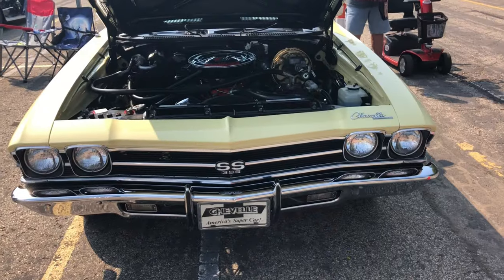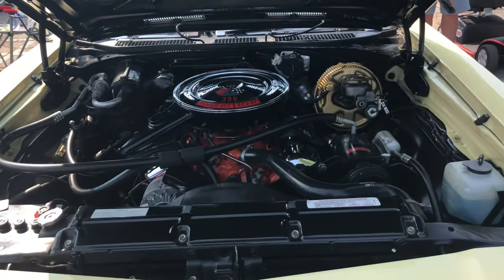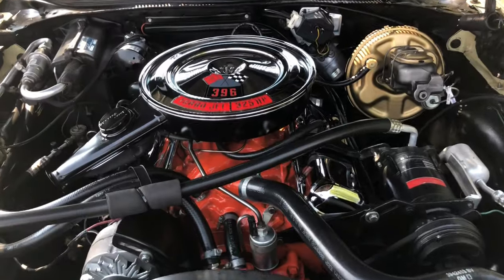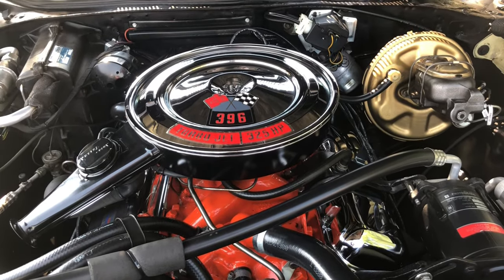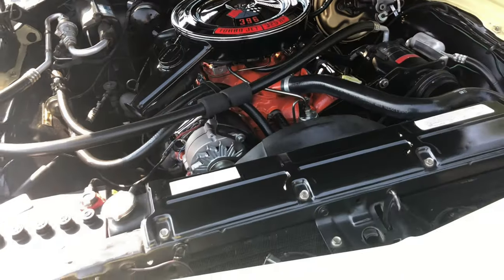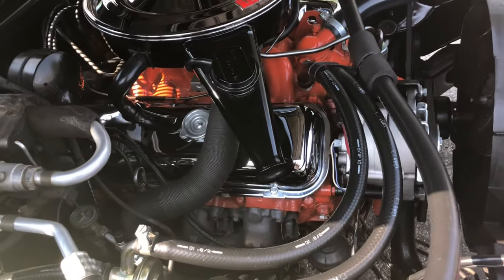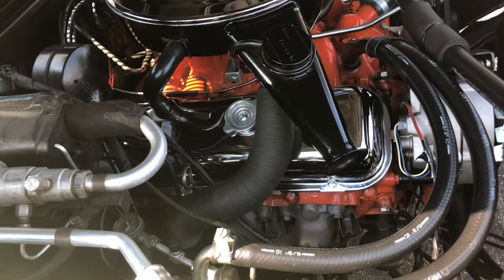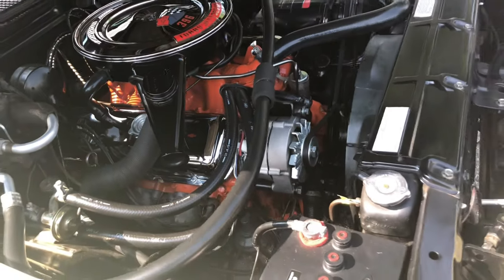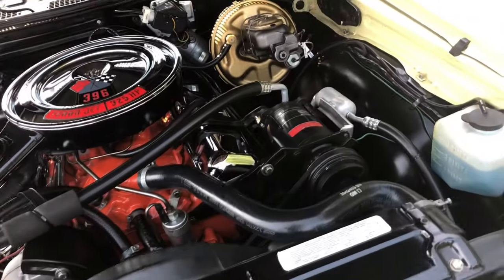Found another Chevy, you guys — it's a Chevelle. You're gonna like this one. Wow, $3,960. Air conditioning. The engine compartment is super clean.